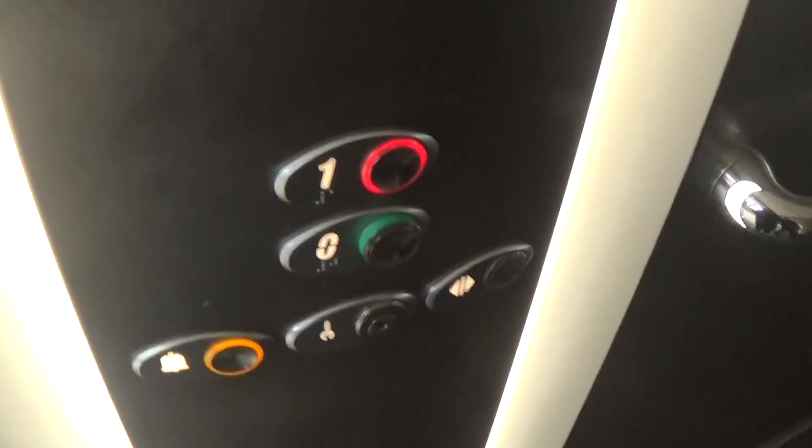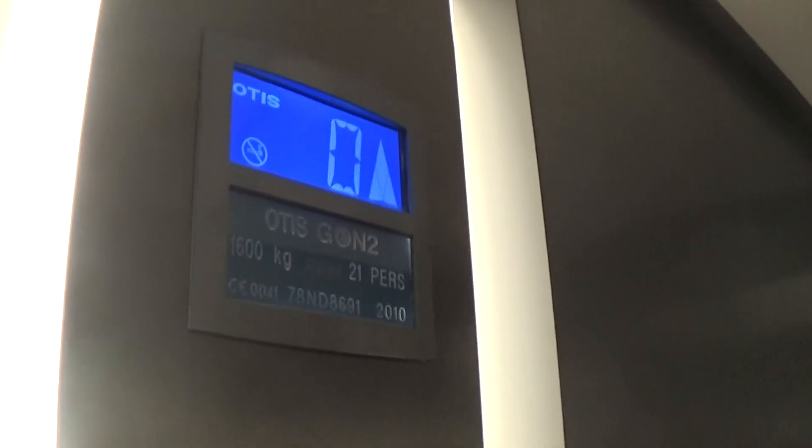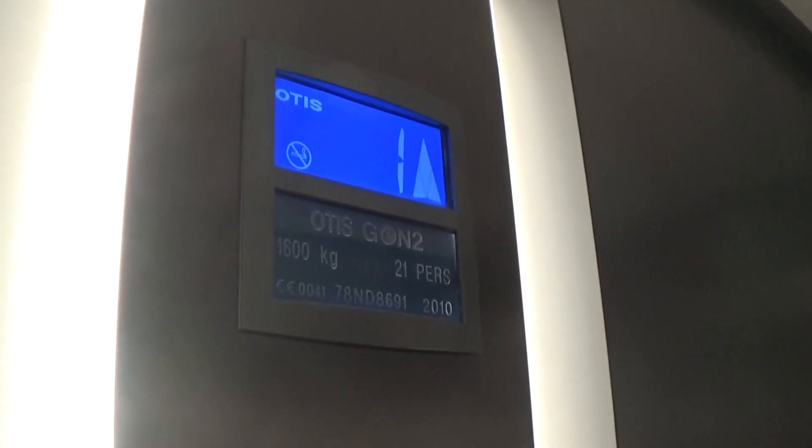It's got to one. Here we go. Capacity is 600 kilos, 21 persons, built in 2010, 7 years ago. Here we are at one.